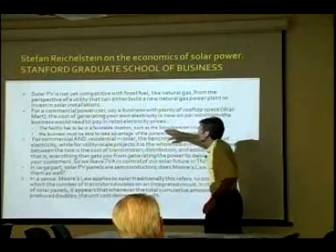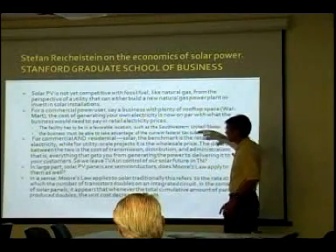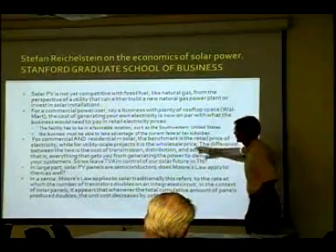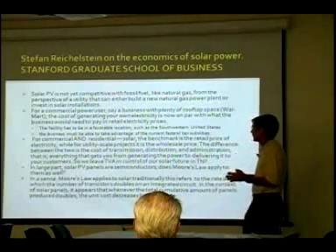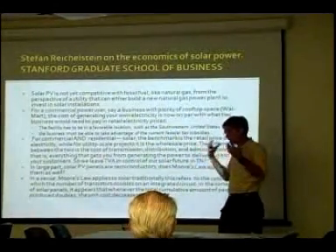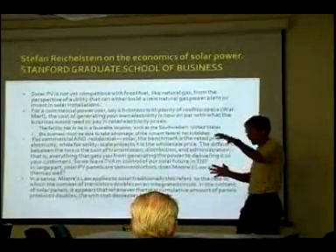The bigger picture: the facility has to be in a favorable location — the southwest has twice the solar power we have here. The business must be able to take advantage of current federal tax subsidies. For commercial and residential solar, the benchmark is the retail price of electricity, while for utility-scale projects it's the wholesale price. The difference between the two is the cost of transmission, distribution, and administration — everything that gets you from generation to delivery. Right now we let the electric utility determine our solar future, and they're the only show in town.